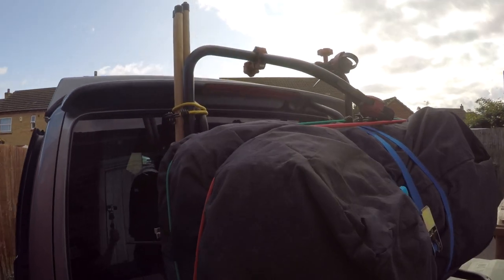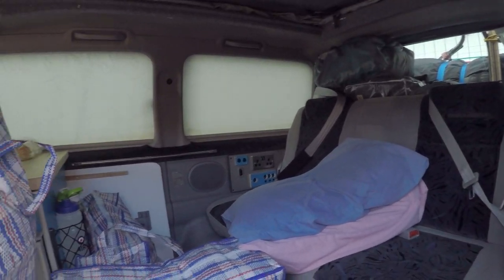Hello and welcome to another video. In this video we're going camping and this time we're going all together, so we've got the big awning on the back of the van today and got the van all packed up.